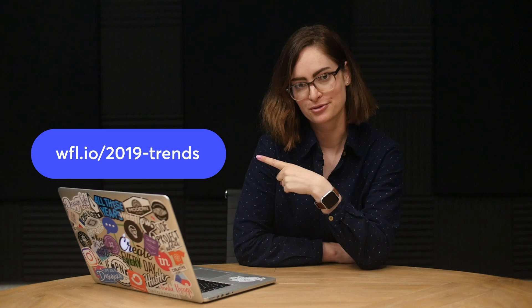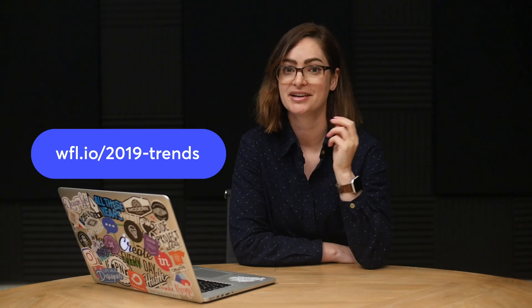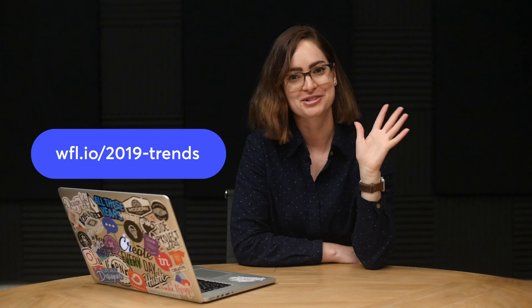So those, my friends, are my five current favorite web design trends. If you want to hear about more though, you should definitely go check out this post over on the Webflow blog where they've rounded up the top 20 web design trends for 2019. Give it a read and see how many you've intentionally or accidentally taken part in. Like I said, there are several on this list that have made their way into my designs. Alright, thanks for watching everyone.